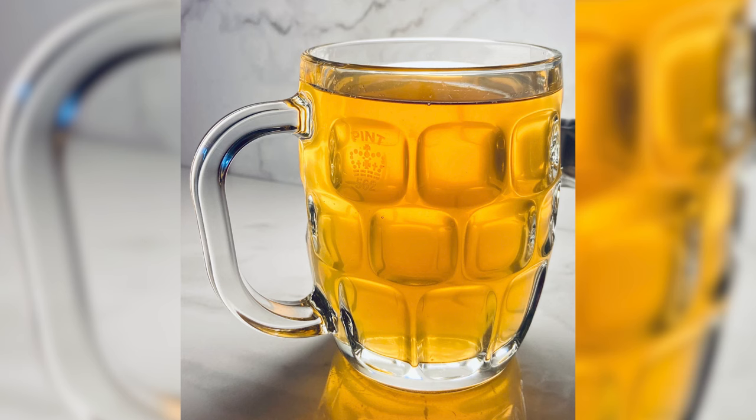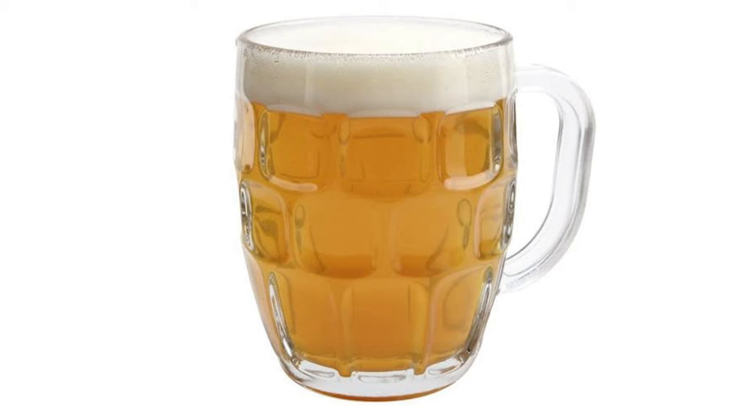First up, we have the dimpled mug. This is definitely a more common glass in places like the UK and Canada, as well as some other Commonwealth realms, but a very rare piece of common glassware in the US. In Canada, when I've gone into bars and pubs, I've noticed a lot of dimple mugs. A characteristic of this mug are the little dimples on the side, which give you a very good grip if you pick up the glass without the handle. The dimples also act as mini measuring blocks, making it easy to measure out the beer.